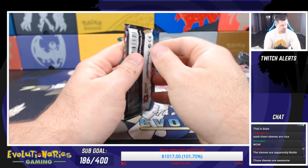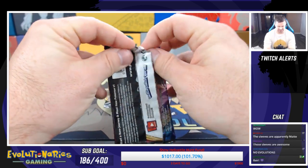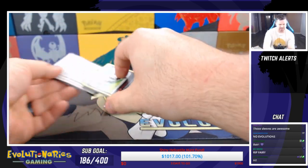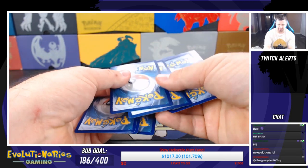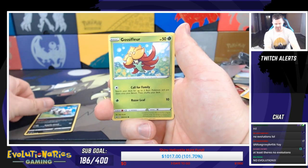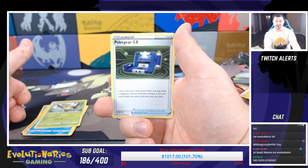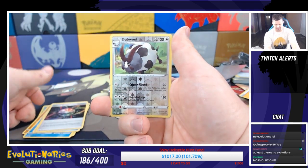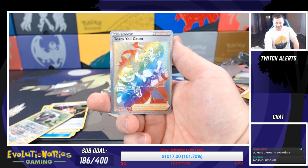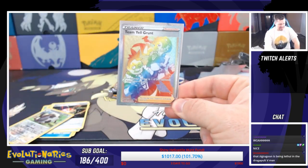Alright, so I'm going to try not to spoil the code card. Sword and Shield up first: we got a Galarian Zigzagoon, Gossifleur, Silicobra, Yamper, Krabby, Rookidee, Pokegear 3.0, another Aurora Energy. Reverse holo is a Dubwool, which is an uncommon. And — there's a Rainbow Rare in this pack! Granted it's not one of the more sought-after Rainbow Rares, but it is a Rainbow Rare: Team Yell Grunt. Nothing like pulling a Secret Rare!